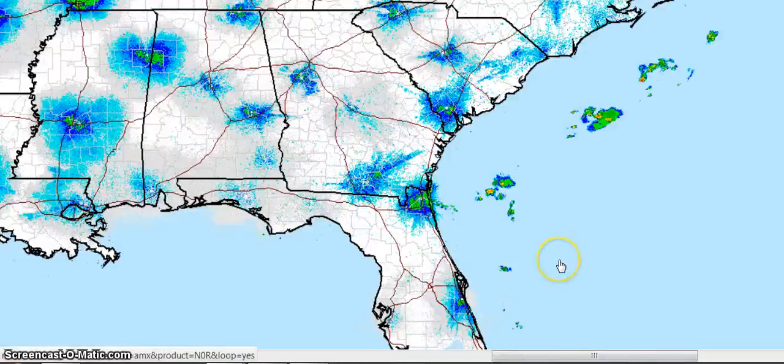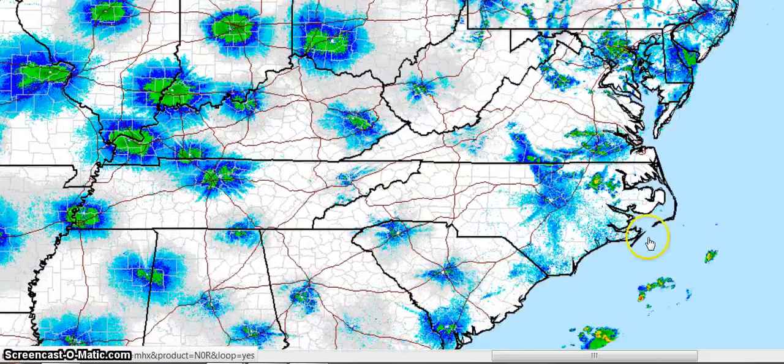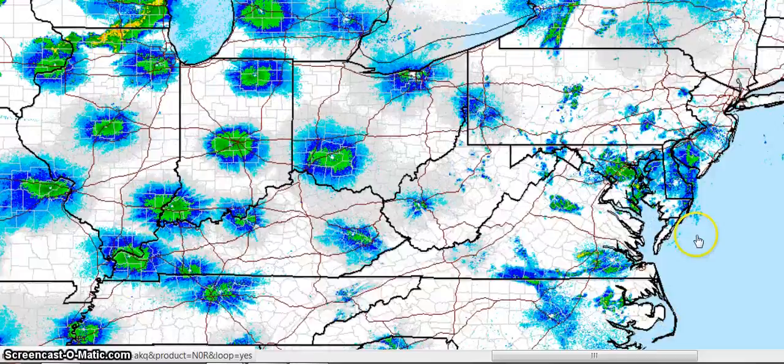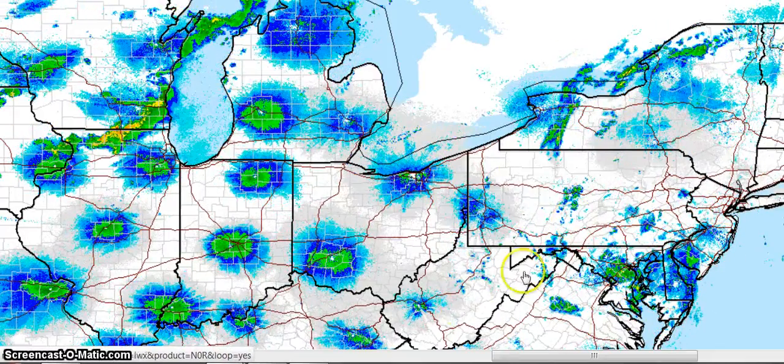We'll go over here to Florida — and more right there. This is bizarre what this looks like. See how that's turning right there?